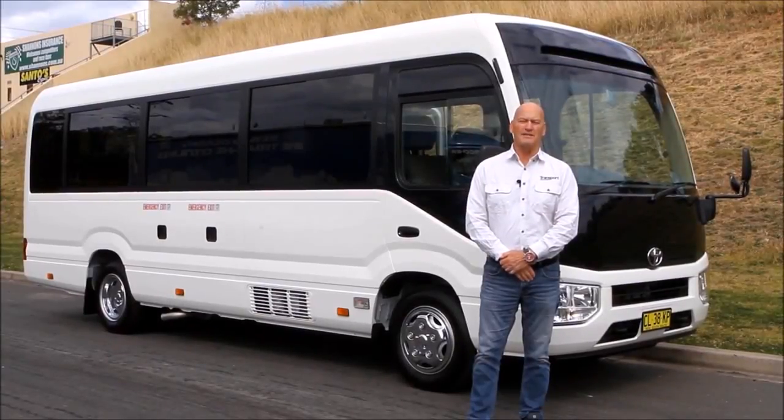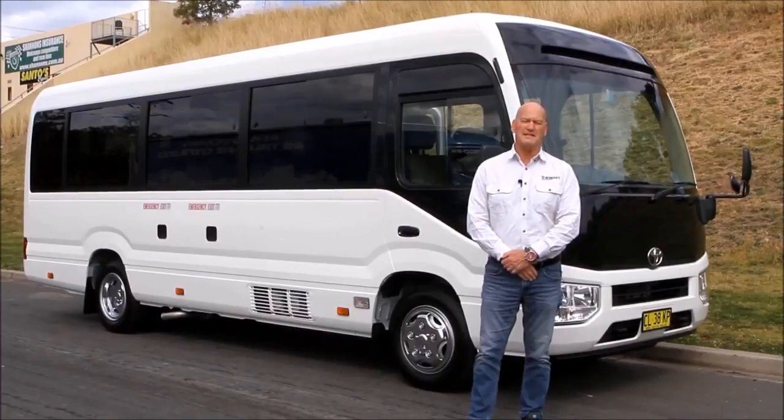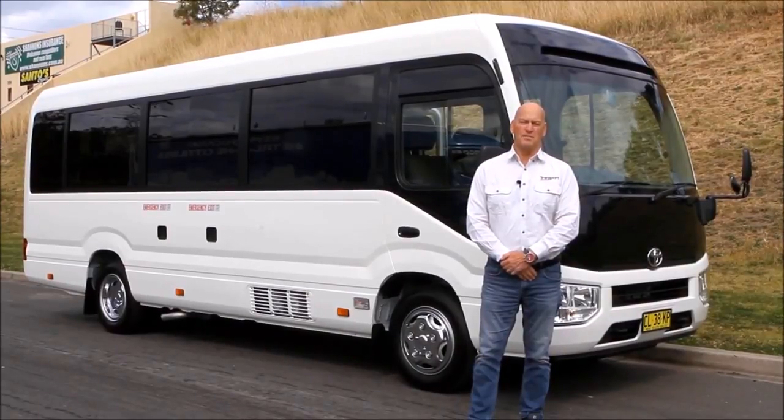Finally, Toyota has upgraded the Coaster Bus, and they haven't been half-hearted about it either. It gains a stronger, safer chassis, suspension upgrades, powertrain upgrades and more safety. It's taller and wider and has more passenger capacity. So let's take a closer look at this favourite of Australian bus operators.